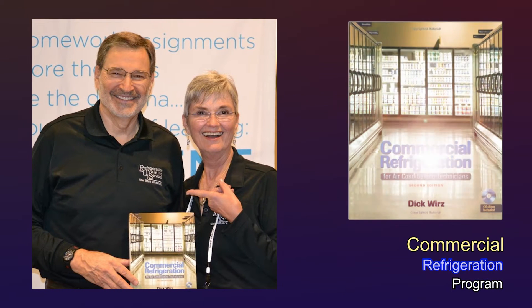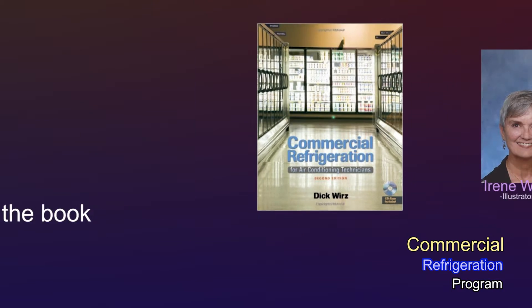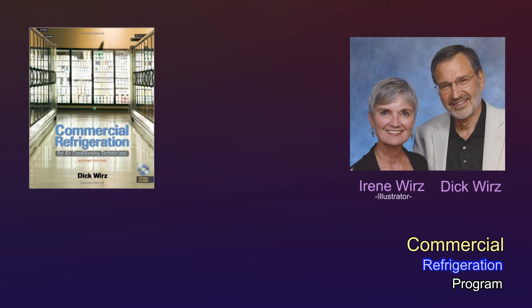He's the author of Commercial Refrigeration for Air Conditioning Technicians, published by Cengage. You'll learn from the expert that wrote the book. Literally.